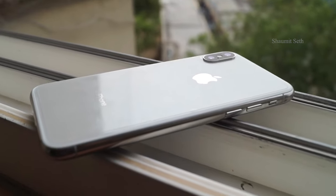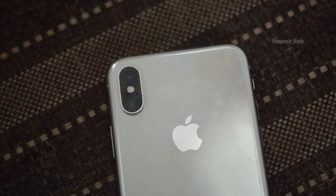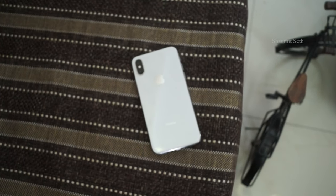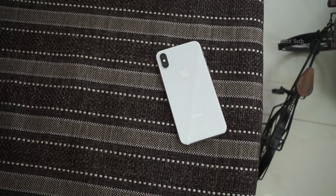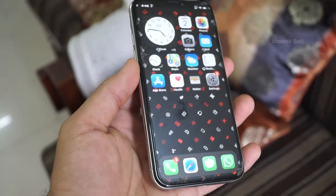I bought this iPhone in 2017, just four days after its launch from Australia, for around 68,000. This is the silver color 64GB variant. Technically this phone was gifted to my mom from my dad, but as I am a tech geek, I was the one using it for a significant amount of time and testing this phone.